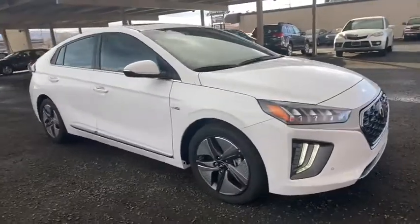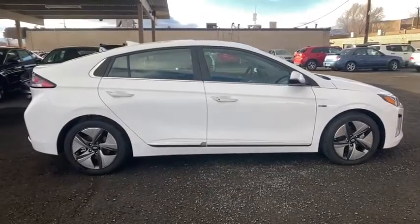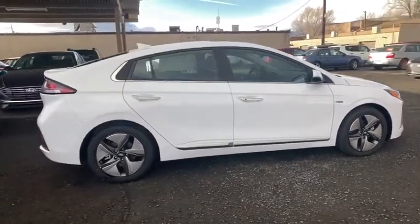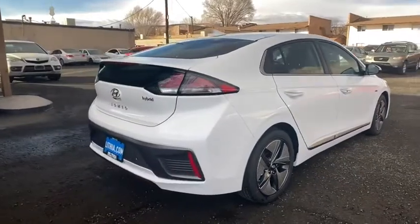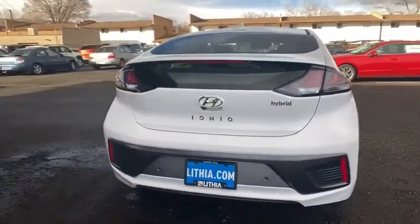We are pleased to show you the 2020 Hyundai IONIQ Hybrid. The sleek-looking Hyundai IONIQ Hybrid offers a nice, quiet ride while providing ample comfort. The IONIQ was built with efficiency in mind, but it will still give you a sporty driving experience.